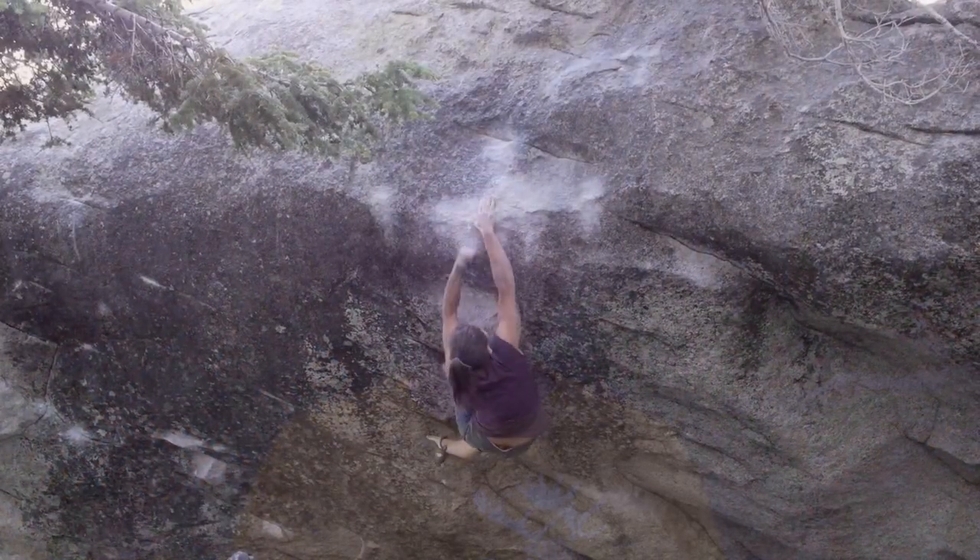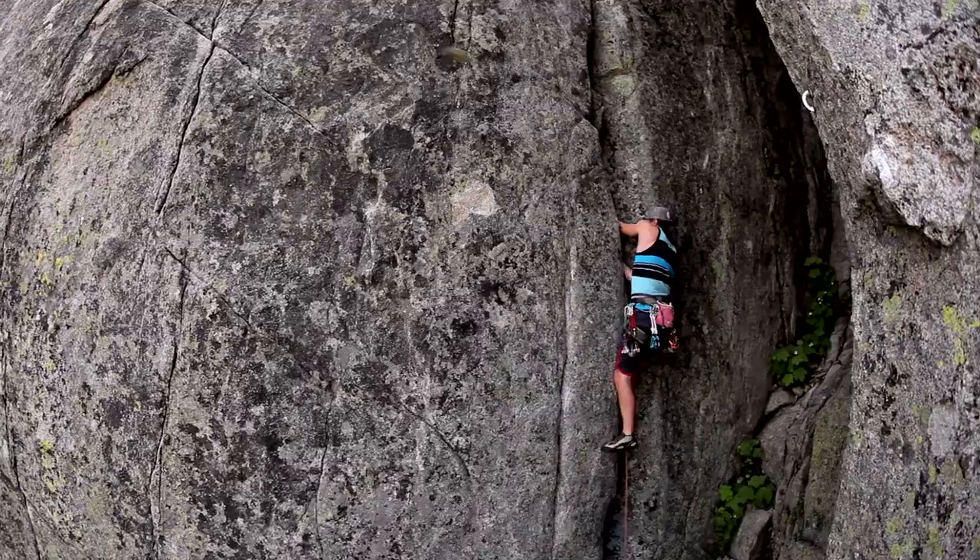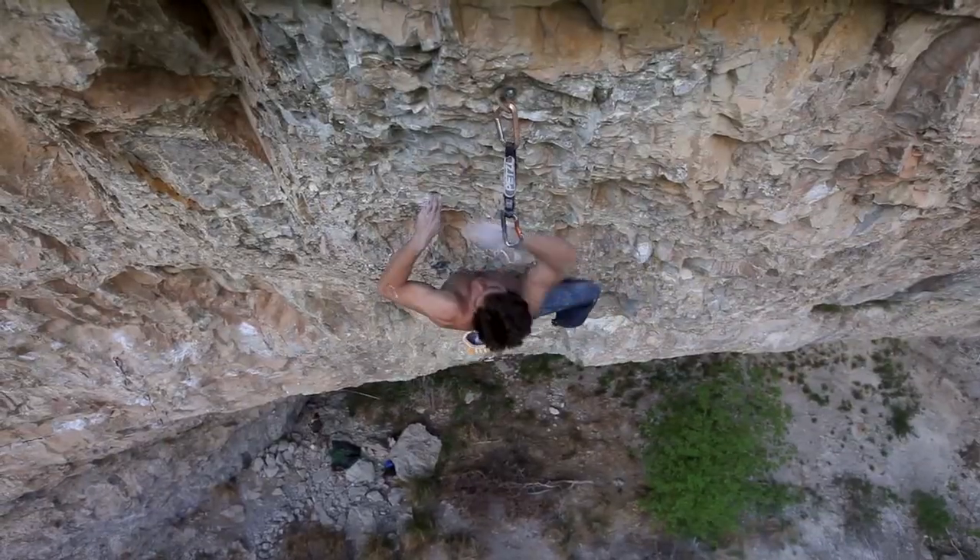Out of all the types of free climbing that we have, we have bouldering, we have track climbing, and we also have one of my favorites — sport climbing.